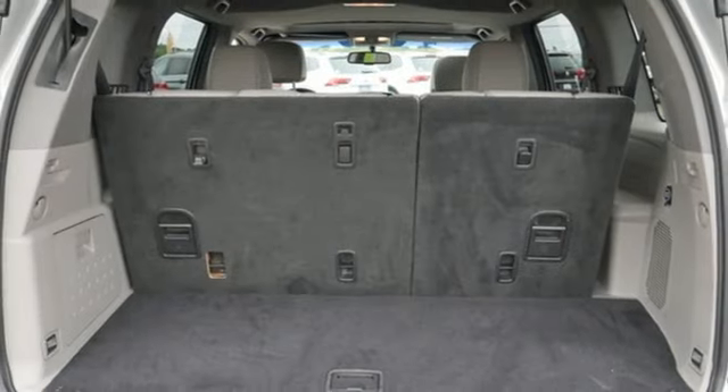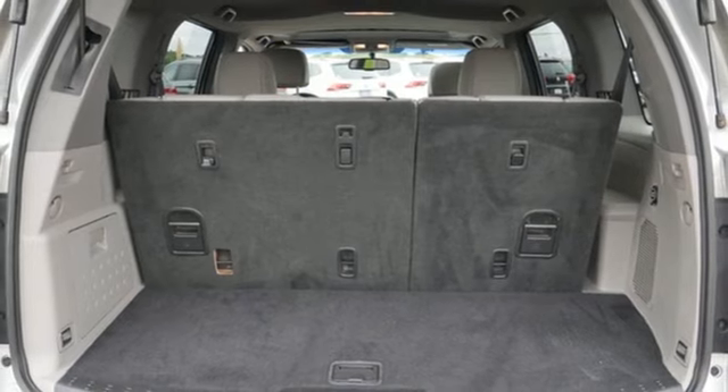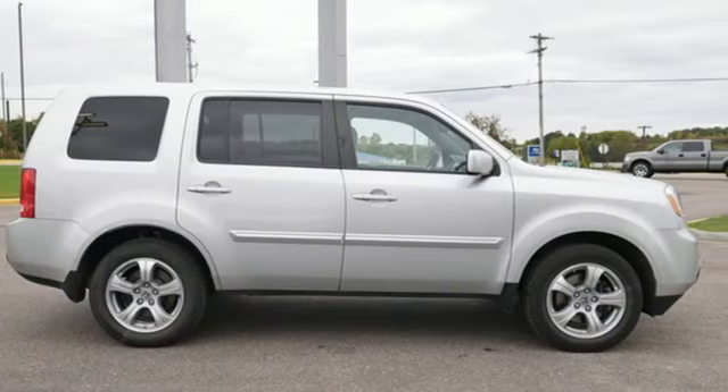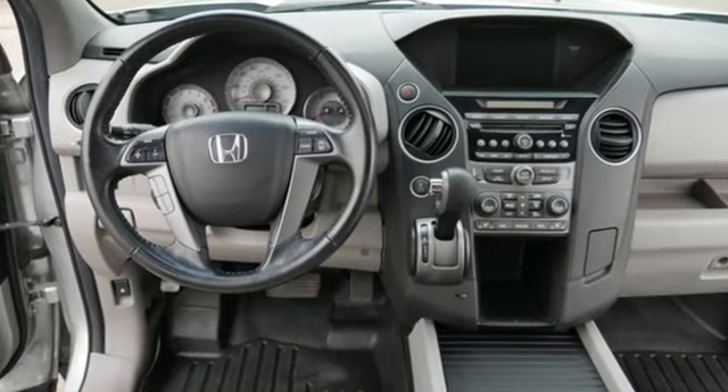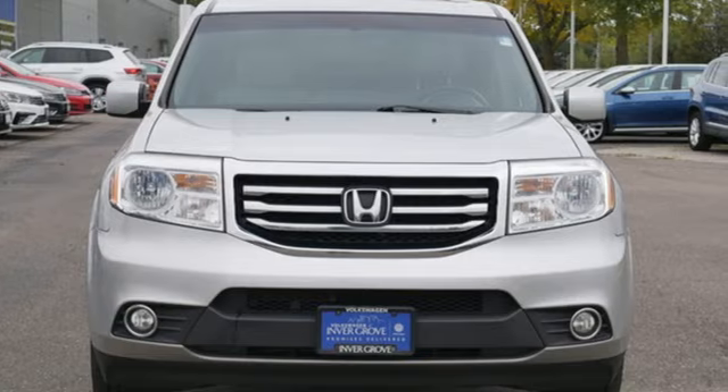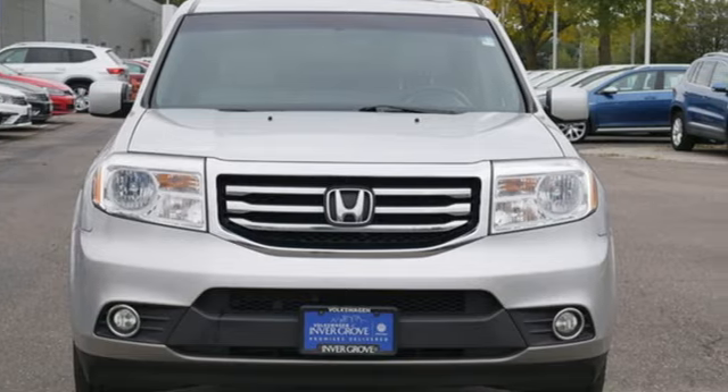Motor Trend reports Honda has redefined an already capable package in ways that should spike its desirability index with both core and conquest buyers. Honda has a world-renowned reputation for reliability. You need to drive it to believe it. See it for yourself today.